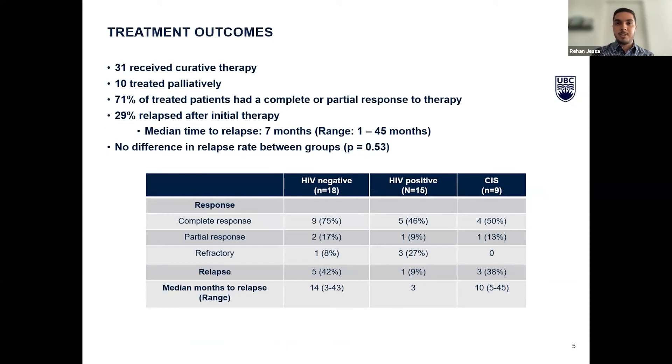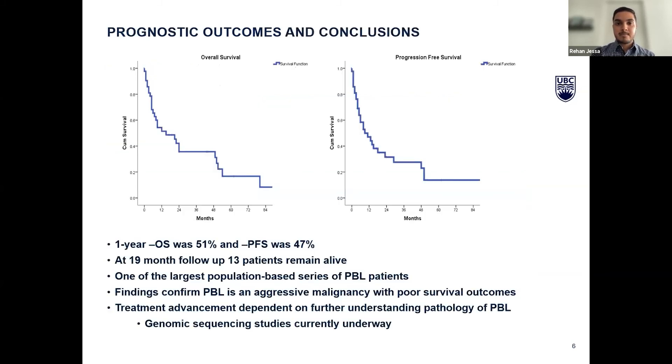31 patients received curative therapy including intercalating agents and steroids. 10 patients were treated palliatively due to age or other comorbidities. Of patients treated with curative intent, 71% had a complete or partial response. However, 29% of these patients relapsed at a median time of seven months. Overall, prognostic outcomes were poor — overall survival and progression-free survival were low at 51% and 47% respectively. Our findings confirm that PBL is aggressive and rare, outcomes are poor, and in order to advance treatments we need to understand the disease process and molecular mechanisms of PBL. Our group is currently doing genome sequencing studies to achieve this.